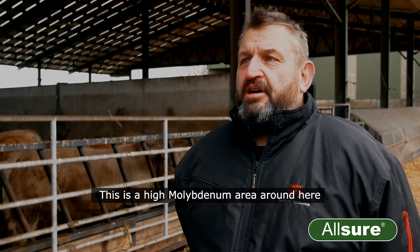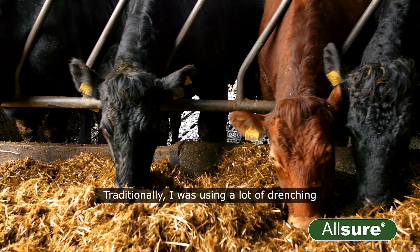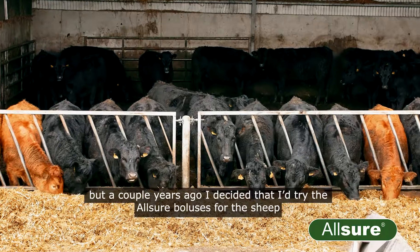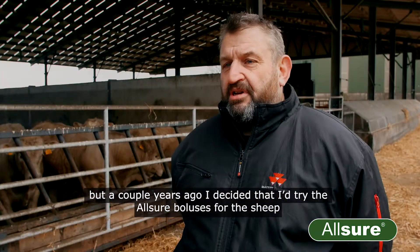This is a high molybdenum area and there has always been a problem with trace elements. Traditionally I was using a lot of drenching and I was injecting cows with copper, but a couple of years ago I decided that I'd try the Allshore boluses for the sheep.